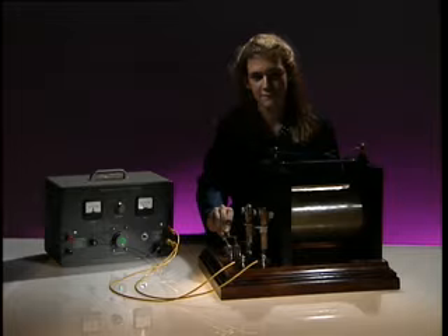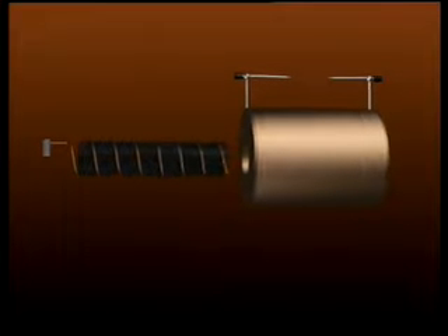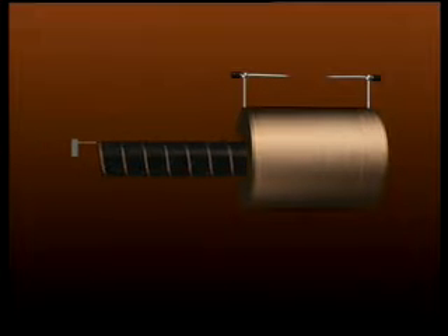Two coils are wrapped around a common iron core. The primary coil has a small number of turns made of relatively thick wire. The secondary coil has a much higher number of windings of thinner wire.